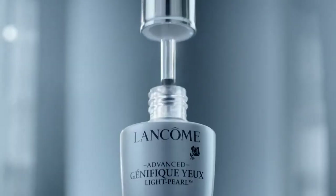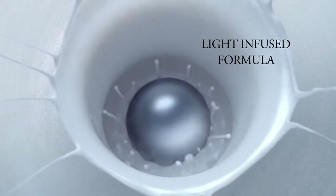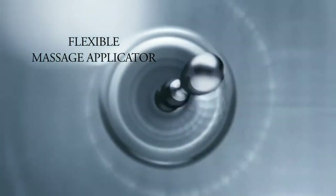When it comes to eyes, a subtle change can make all the difference. New Advanced Génifique Yeux Light-Pearl — the alliance of a light-infused formula and a new flexible massage applicator.